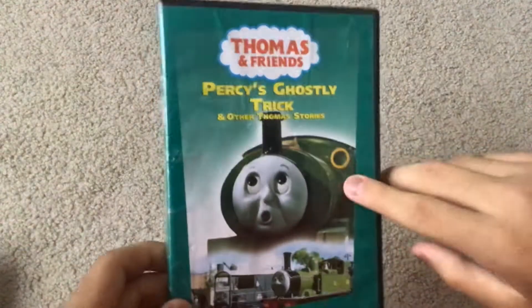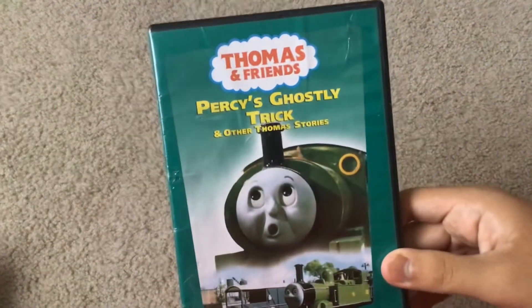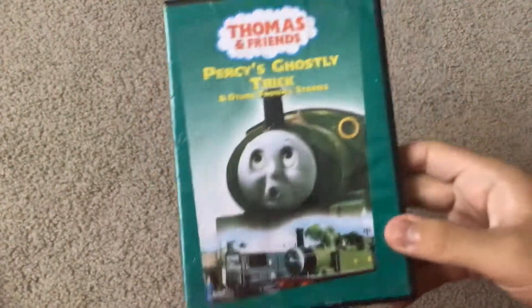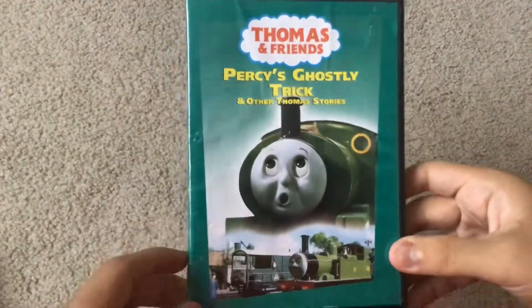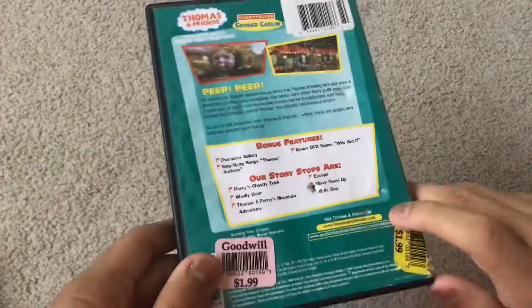The picture on eBay showed it in a Percy's Ghost of the Trick Halloween Glow in the Dark Slipcase version, but my copy didn't come with it, which I'm okay with. Here's the front, the spine, and the back. This DVD was used, and the case was in bad condition.